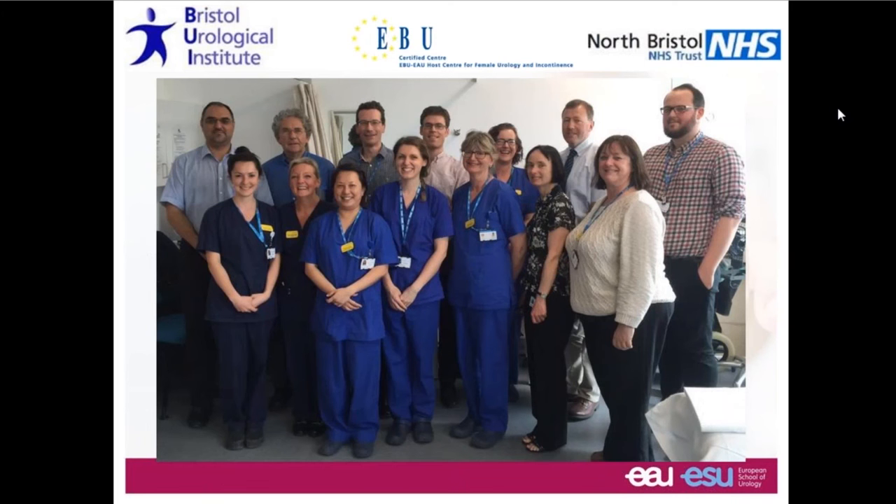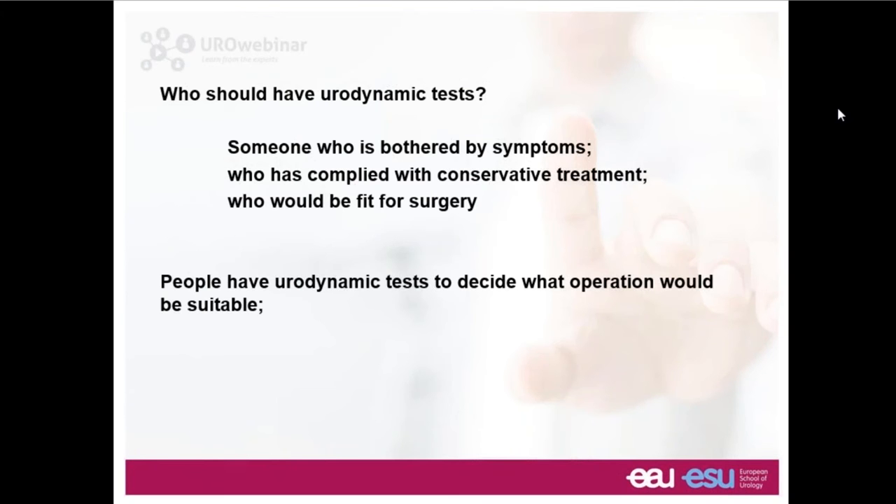What are the features on a trace that confirm it has been done well, and then how could the diagnosis be got wrong as a result of artifacts? I work in a well-established center at the University of Bristol. The Bristol Urological Institute has been doing urodynamics for many years, and we are privileged to be recognized by the EBU as a certified center.